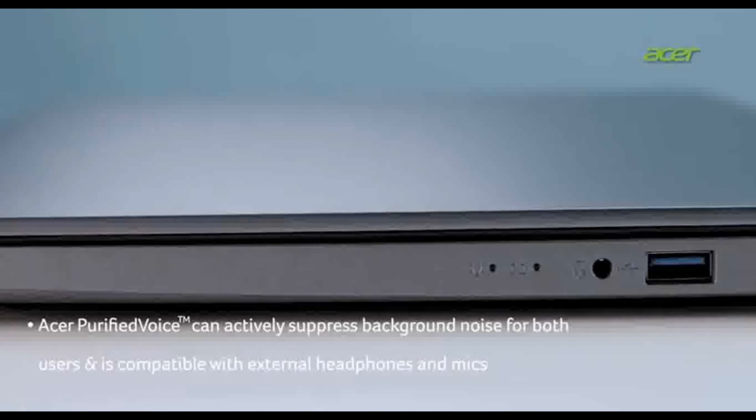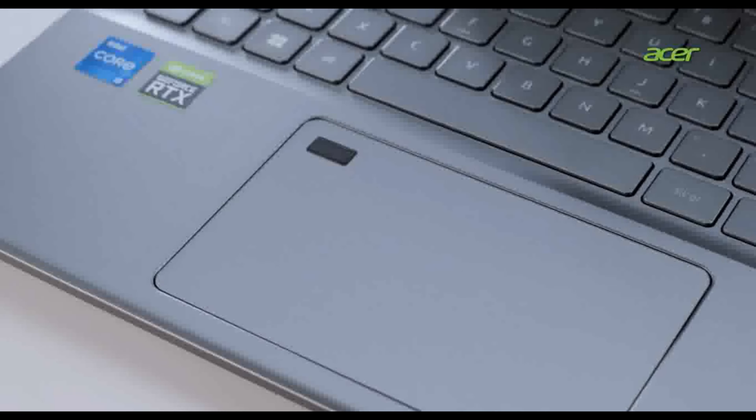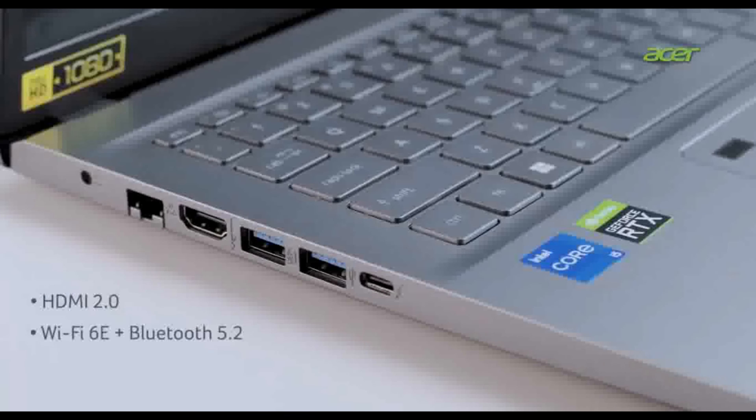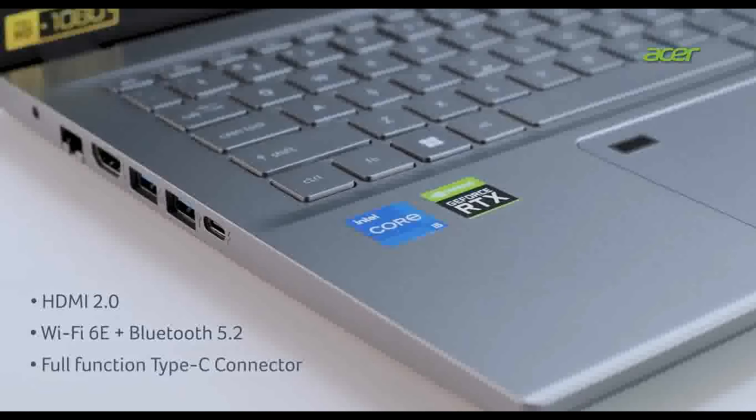With Acer TNT solution, experience intelligent noise and image reduction in low lighting conditions. Acer purified voice and AI noise reduction can actively suppress background noise for both users, compatible with external headphones and mics. Perfect for online courses or keeping in touch with family.